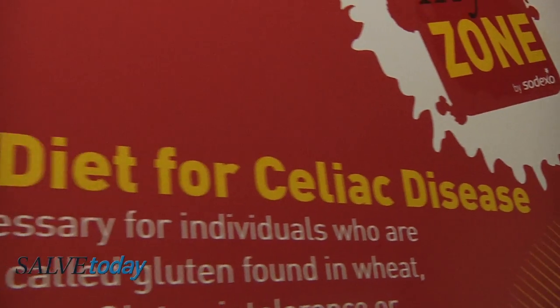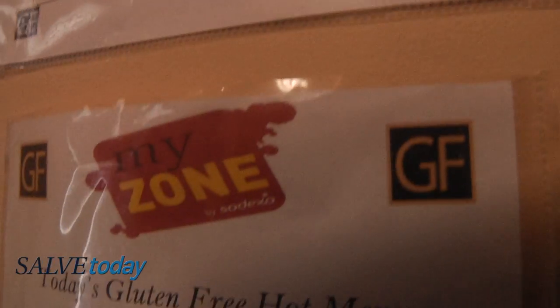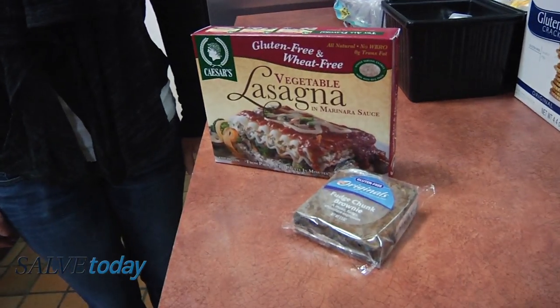The biggest one is the gluten-free celiac allergy, where we post a menu so they can navigate through the dining room and know exactly what is gluten free. They give them options, as they don't have the options of other students who can eat gluten. MyZone offers a variety of options, everything from vegetable lasagna to gluten-free brownies.